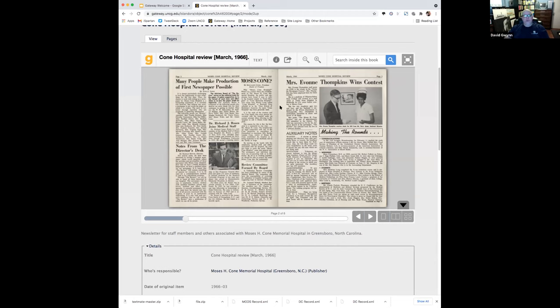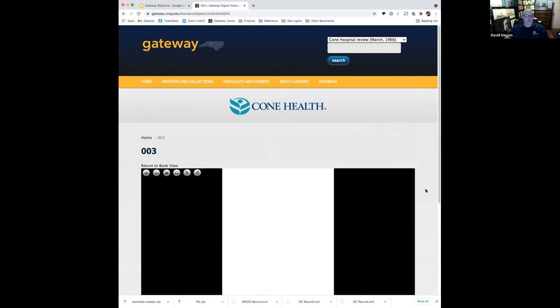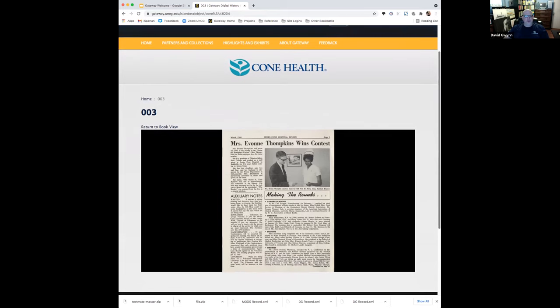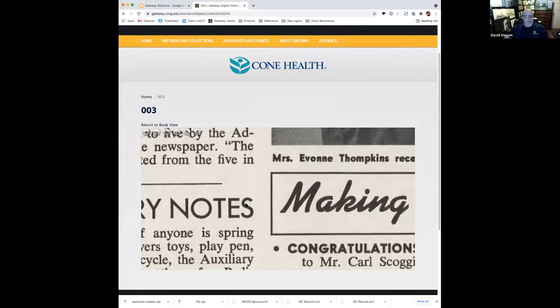One other thing you can do in this view is there's a tab called Pages. If you wanted to look at each individual page of an item, you can do that, click on it, and it shows up. This is interesting if, for example, we were scanning an art book and you wanted to zoom in — this lets you zoom in a little more than the viewer would do. You can go in really tight.